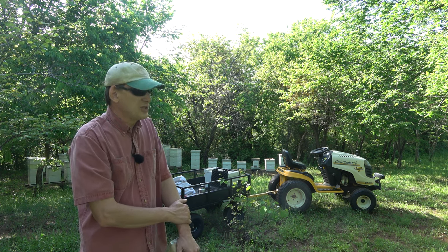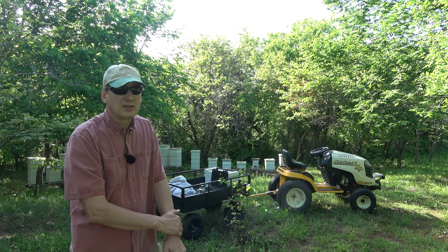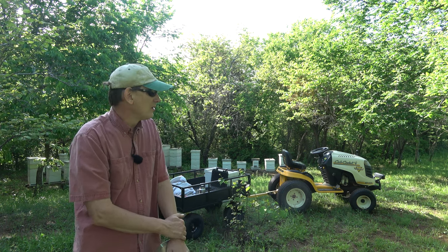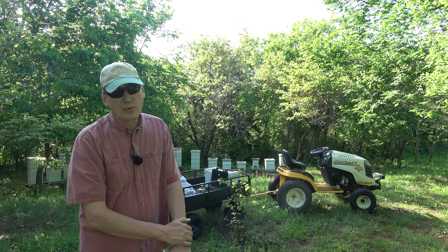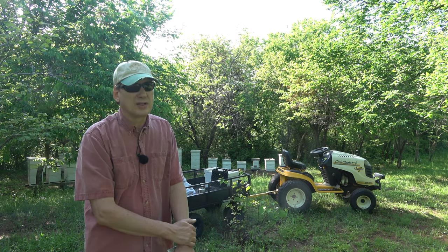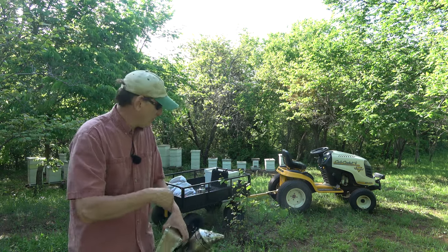Who knows how all these splits are going to turn out. Those queens have got to emerge, go out and mate, and come back and start laying, so we've got to wait on that. Another video I will do is we'll go in and check those nukes — it's been a week, so we can see if the queens are emerged and what they look like. It's still a little early for them to be laying, but let me get this queen out of here.